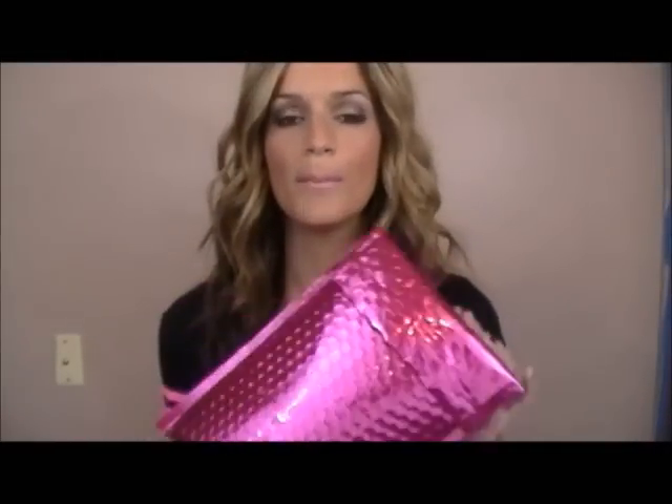Hey guys, so I'm here to show you my Ipsy bag for November. I did cancel, so after this month I won't be getting any more. I only canceled for a little bit of time just because I'm subscribed to Birchbox and Glossybox and it's getting overwhelming with all the sample-size products. But I will be getting a vanity soon and I'm going to organize my makeup and eventually do a makeup collection video. So once that's organized, I'll do that video for you guys. But right now I'm going to show you what's in this bag.